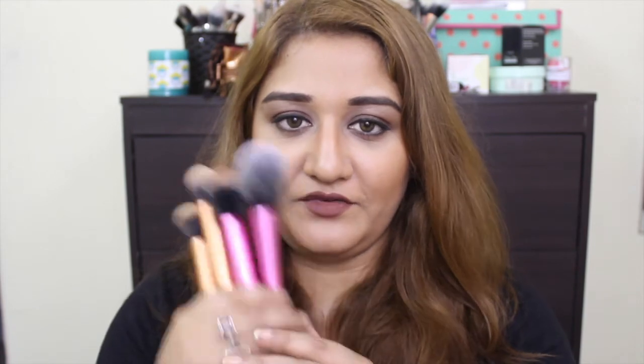This is the deluxe crease brush — I have no idea how you'd use it in your eye crease because the bristles are so short and tightly packed, but I use it for concealing my under eye and putting a base on my eyelids. This is a foundation or buffing brush that I use to apply foundation all over my face. And the last one is a very soft and fluffy blush brush that I actually use for blush. These are my absolute favourites in the Real Techniques range.